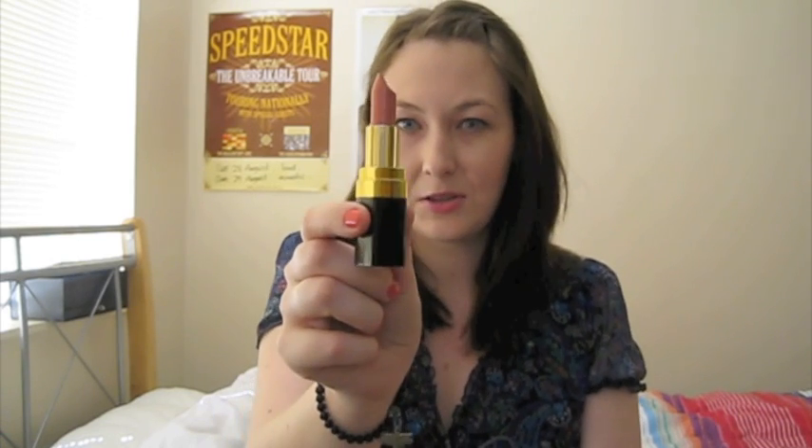It's a Chanel lipstick, and it's part of the Rouge Coco collection. It came out in their fall collection last year, and it's number 35, and the name is Chintz. It's a really, really nice peach sort of pink colour, and as you can see, I've used quite a bit.